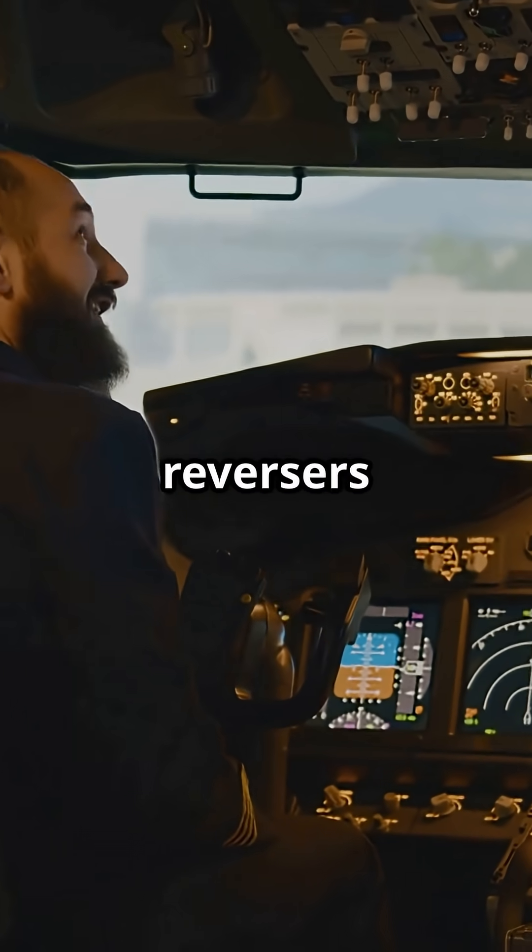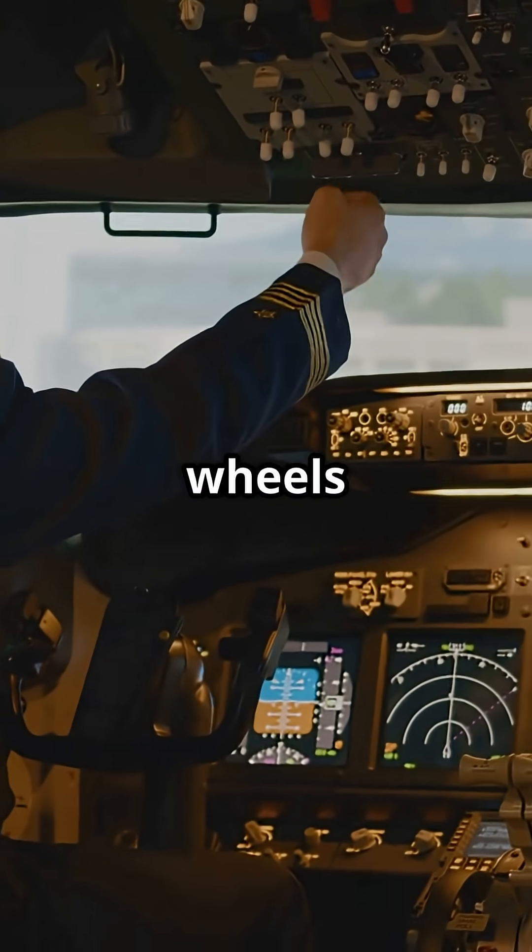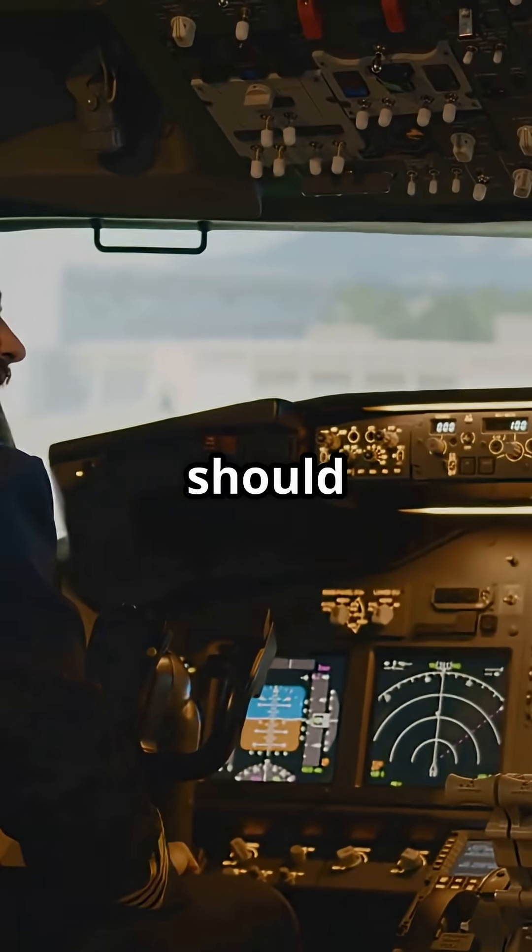So what do you think? Should thrust reversers ever be able to unlock before the wheels are on the runway? Or should it always be ground only?